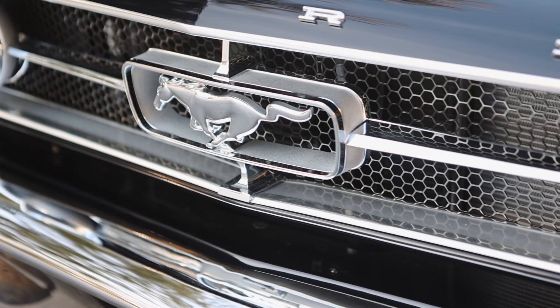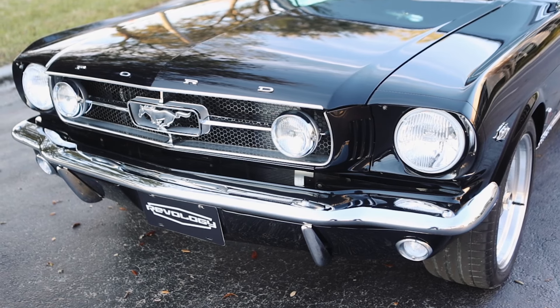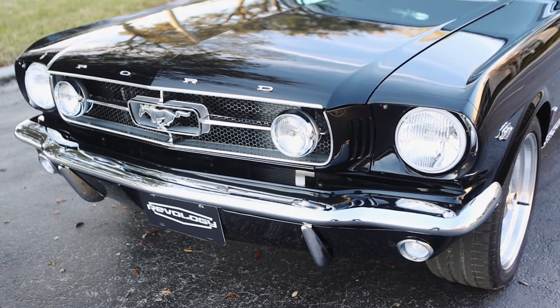The '65 has the honeycomb grill. It does have the same horse and corral with the fog bars — actually they're not the same parts, but they look the same as on the '66.